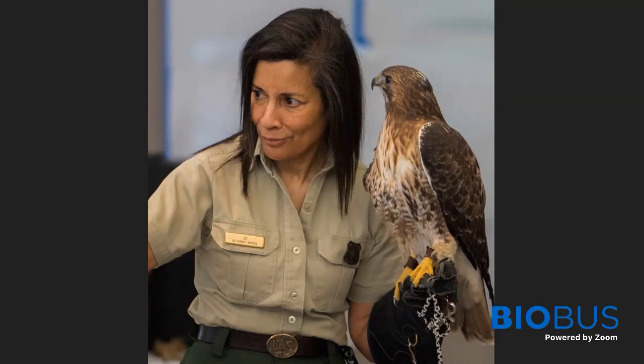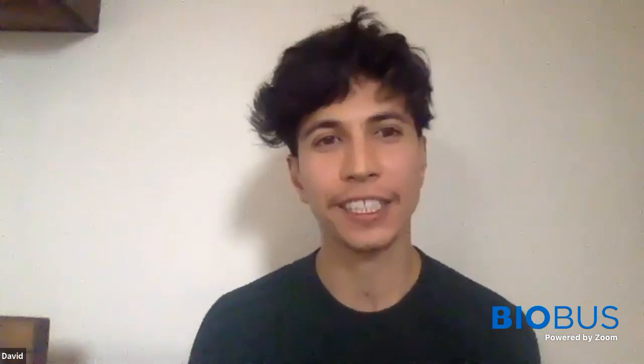Thank you, Joe. This next question for Rachel is coming from Frankie. Frankie asks: why do birds move differently — more jerky and quicker than mammals? That's such a good question, and it's one of the reasons why animators in films have such a hard time animating birds correctly, because they just don't move like anything else.